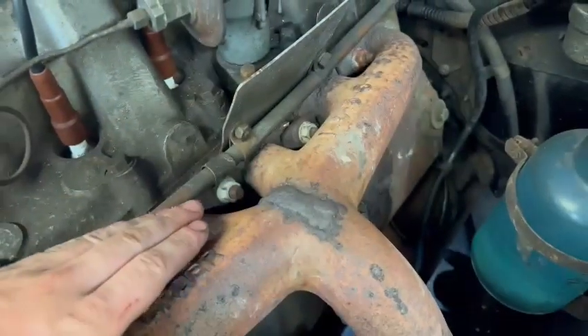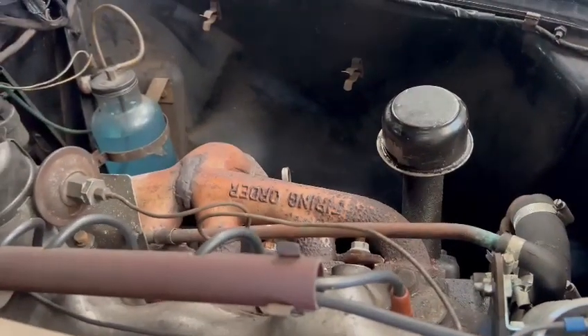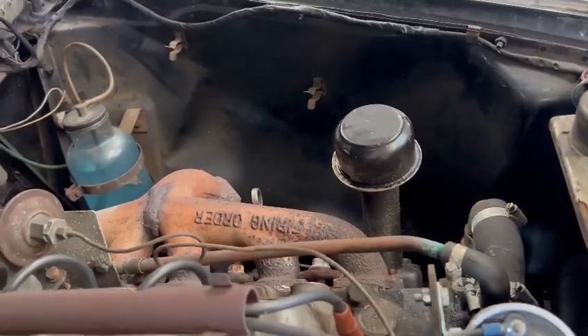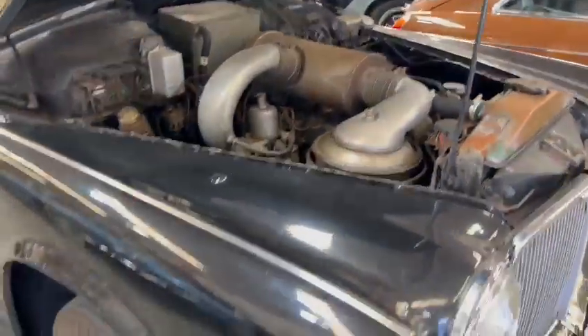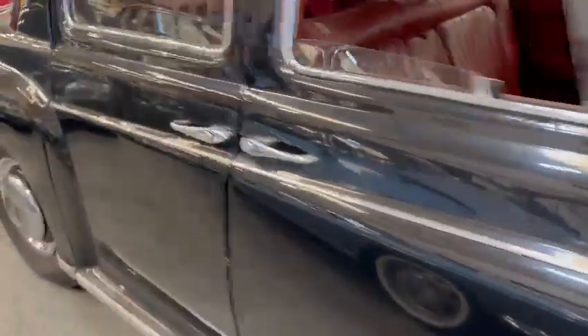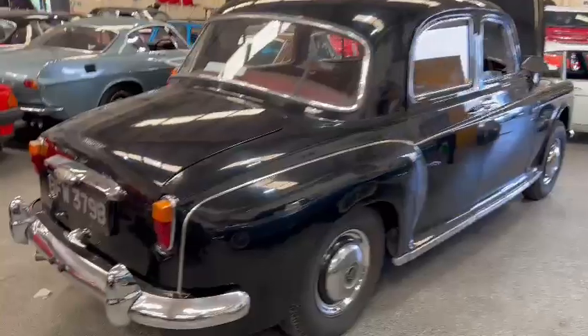Can't quite feel where it's coming from exactly, but you can see there's been a bit of work done in the past there. So a new manifold wouldn't go amiss, but there you go — looks a lot of car.